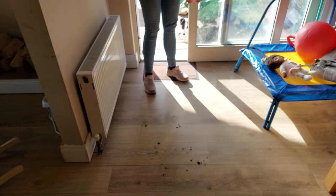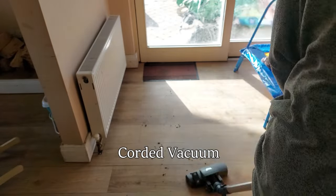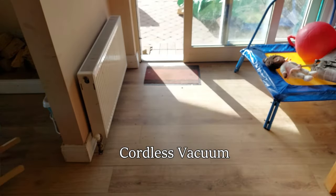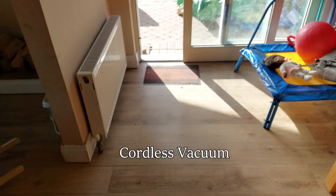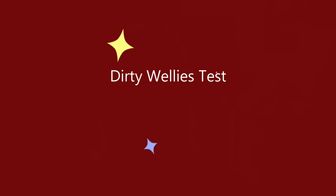To begin with, I'm going to simulate what happens when the kids come running in through the back door with their wellies on. I'm going to sprinkle some wet sand on the floor and see how each vacuum performs. I thought the corded vacuum would way outperform the cordless one, but actually neither of them did a great job — the wet sand kept getting stuck to the head. In the end, both managed to lift most of the sand, so I'm calling this one a draw.